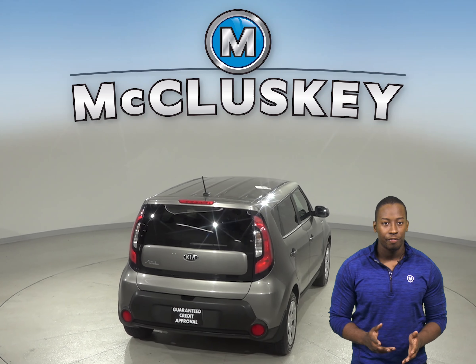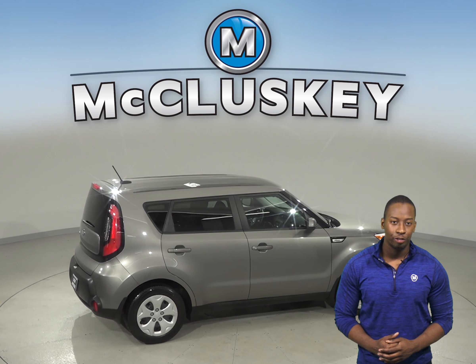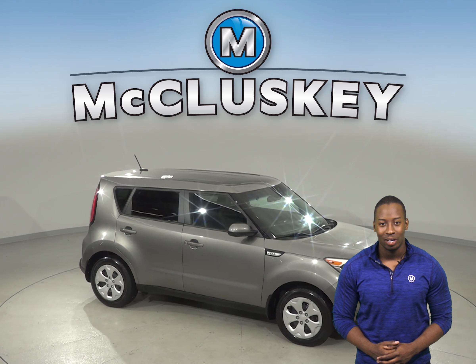This Kia Soul is the perfect, most reliable vehicle for you, so come on down and try it before you buy it with our free 48-hour test drive. And once you buy it, we will cover it with our free lifetime mechanical warranty.